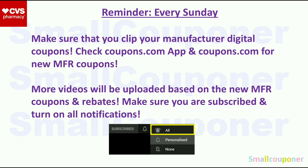I will upload more videos based on new Manufactured Coupons, rebates, and new deals. So make sure that you are subscribed and turn on all of the notifications.